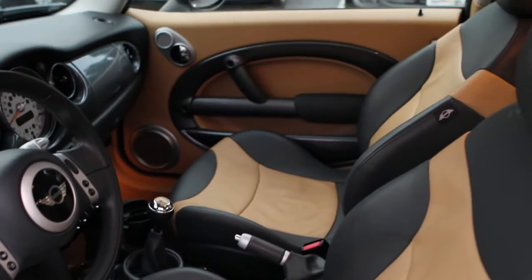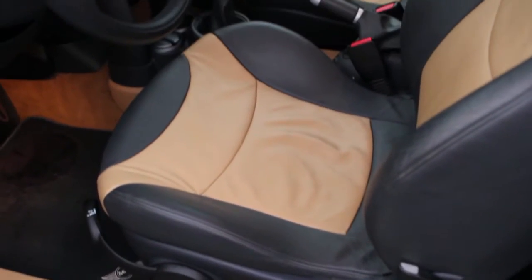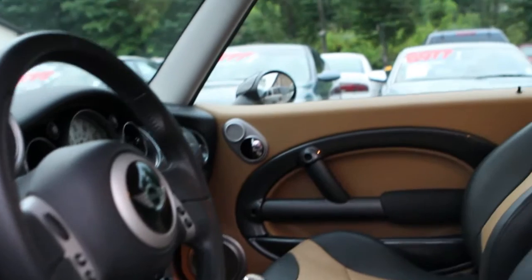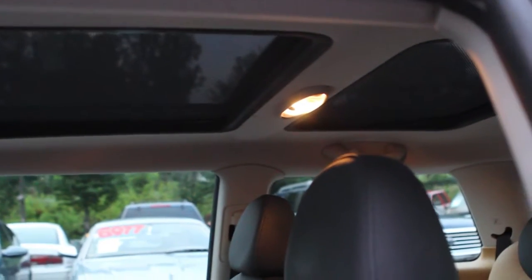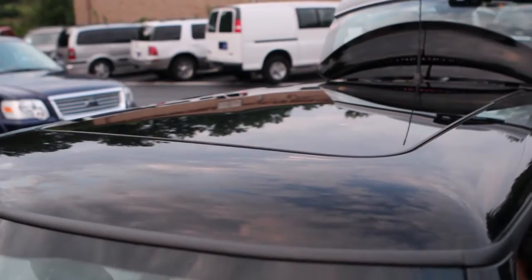6-speed manual transmission, 2-tone leather seats. This comes with the Harman Kardon sound system, which sounds awesome. It does have the dual moon roofs with the sunshade.